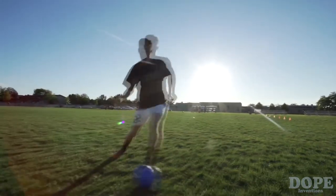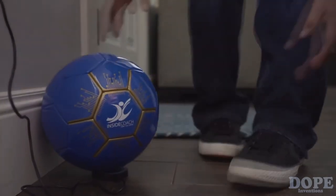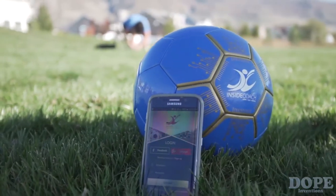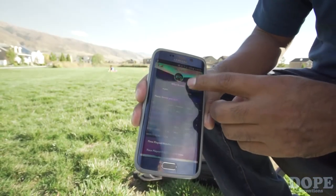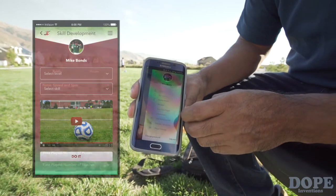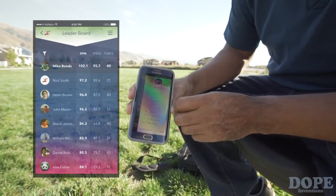Charging the ball is easy — just place the Inside Coach Soccer Ball on the wireless charging plate and your ball will recharge. Your battery can hold up to four hours of playtime. With the Inside Coach mobile app, you can see charts and graphs to show your progress, real-time coaching cues, step-by-step how-to videos and training exercises, play history, connections to friends, and challenges for leaderboard position.